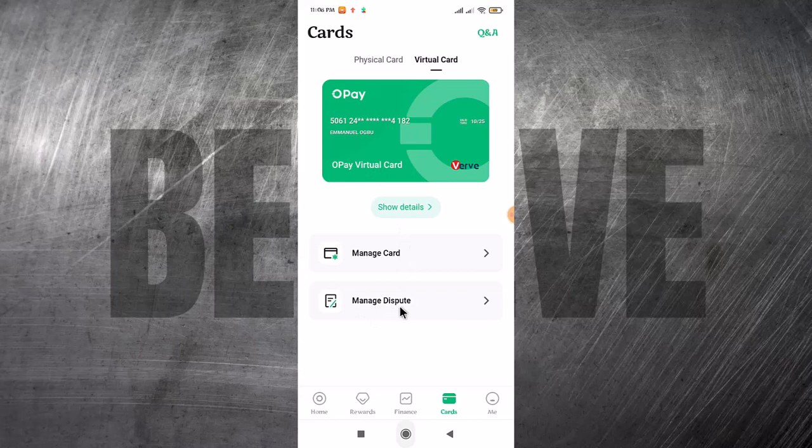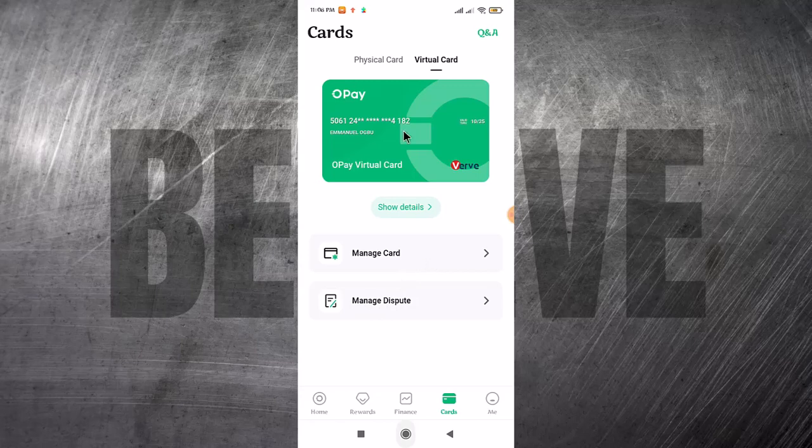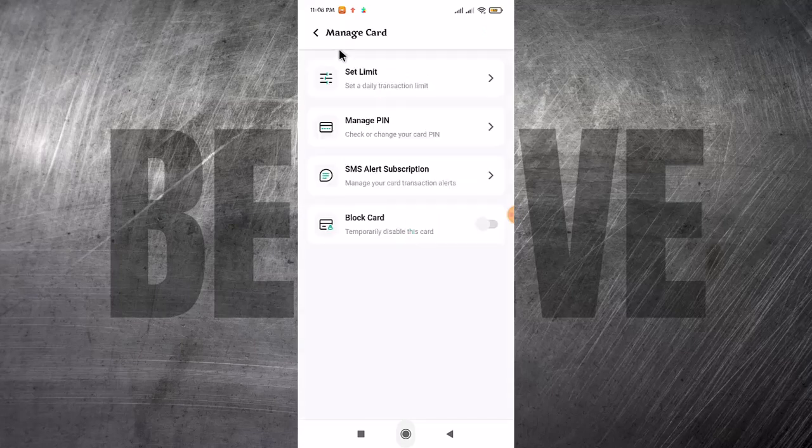If you have any issues, you can come here and manage disputes or manage the card — for example, cancel the card. If you click on 'Manage Card,' you can set the limit, set a PIN, block the card, and manage the SMS alerts.